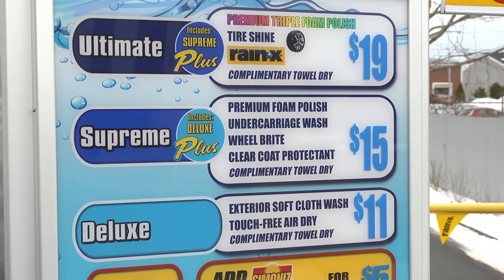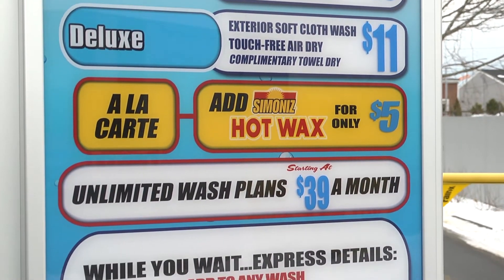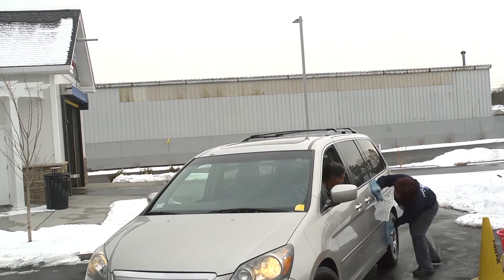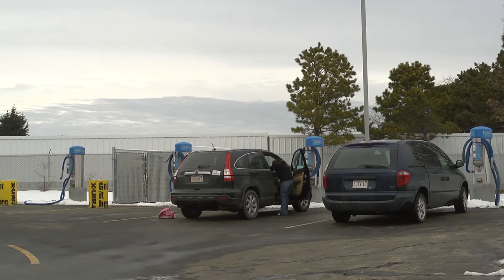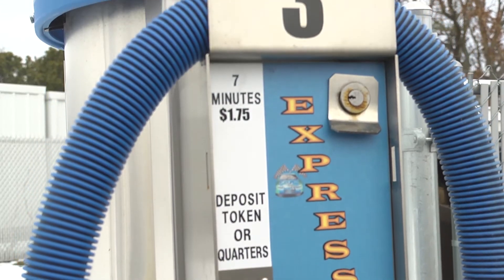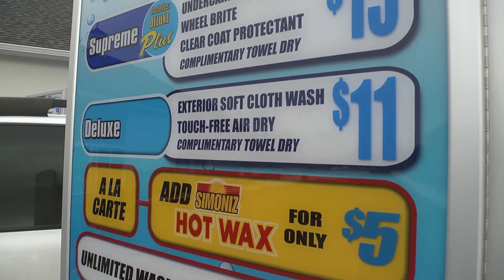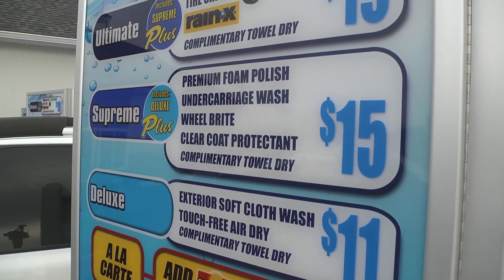This car wash starts off at $11 for a deluxe exterior car wash and dry. They do offer free towel drying as a little added feature on the back — you can accept it if you want, pull over to get it, or you can just drive away without it, it's your choice. On the property there are about 14 vacuums; they're coin-operated at $1.75 for seven minutes, so there is no free vacuum at this site. The wash packages go all the way to $19, and if you want to add the hot wax it becomes $24 for the top wash. All detail services are in addition to those wash prices.